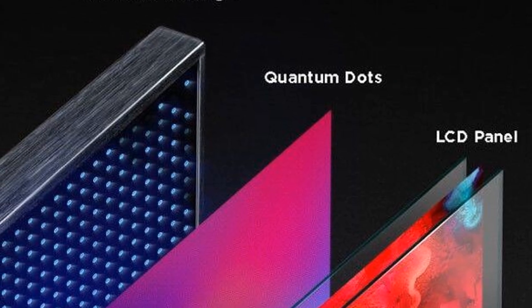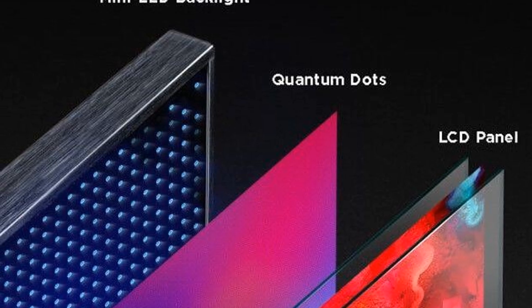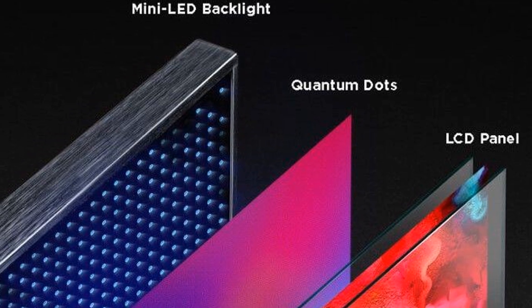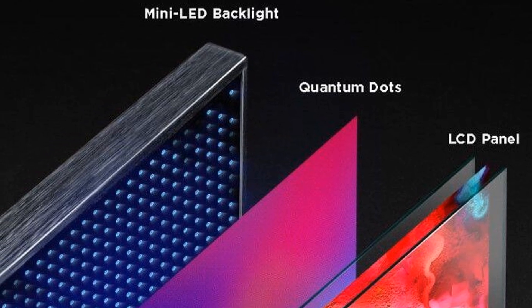The thousands of tiny mini LEDs create hyper-localized dimming zones, effectively transforming the screen into a tapestry of vibrant colors, great contrast, deep black levels, and bright picture images.